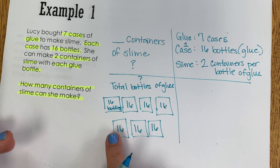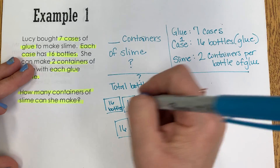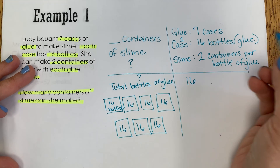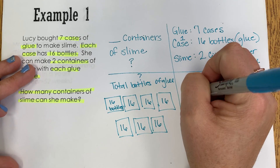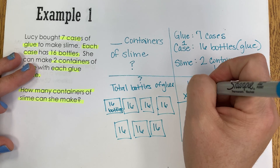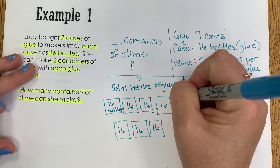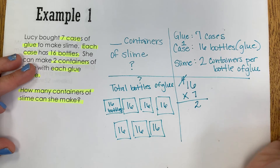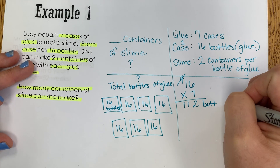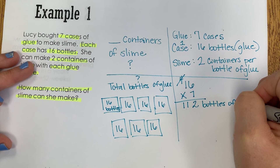Now I can come over here and solve that part of the problem. So 16 bottles of glue per case times seven cases. If I use my standard algorithm to solve that — seven times six is 42, regroup the four, seven times one is seven, and four more is 11. So that means she has a total of 112 bottles of glue.